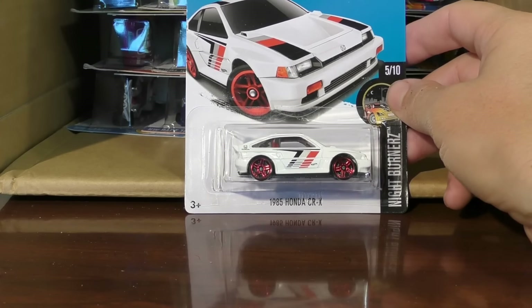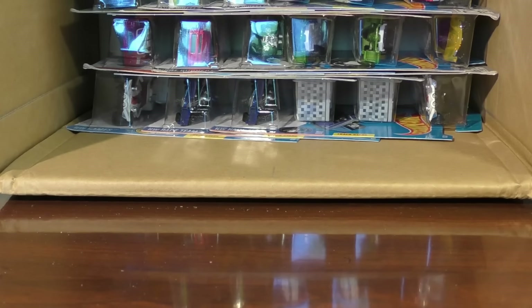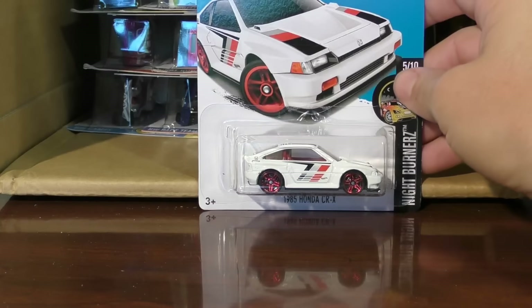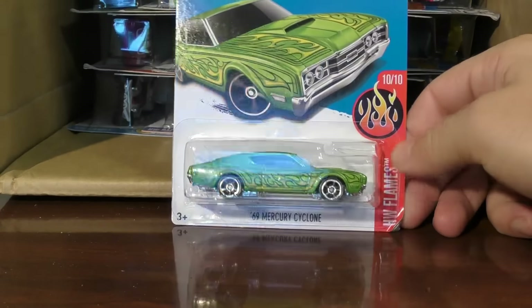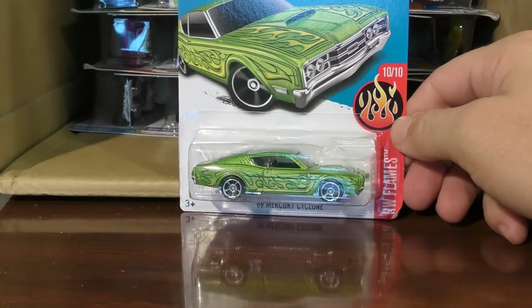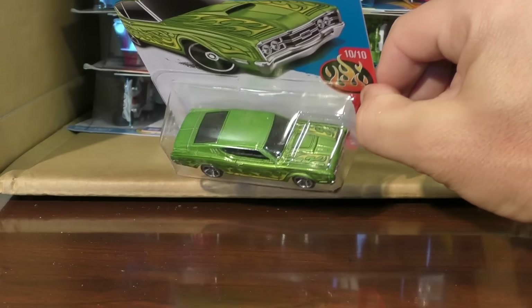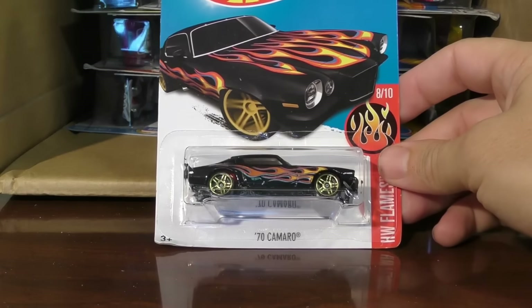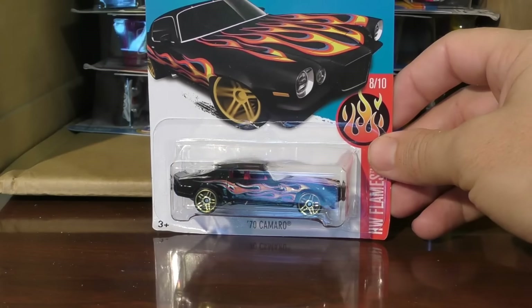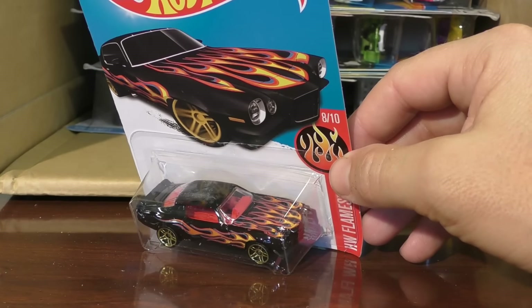There's the 85 Honda CRX in white. And another one of those — we've got a duplicate. 69 Mercury Cyclone from the Hot Wheels Flame Series — a really cool color on that one and the flames go really well on it, they really stand out. The 70 Camaro from the Hot Wheels Flame Series in black — kind of an old school flame pattern there.